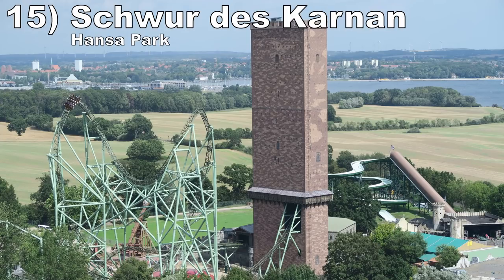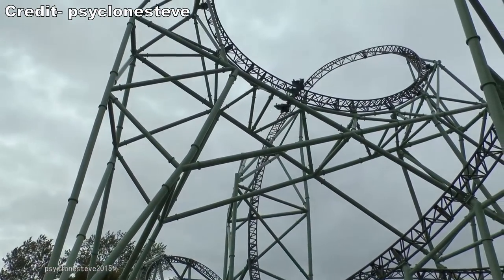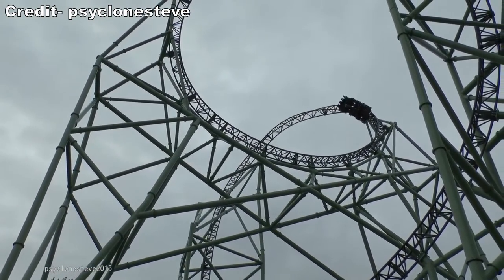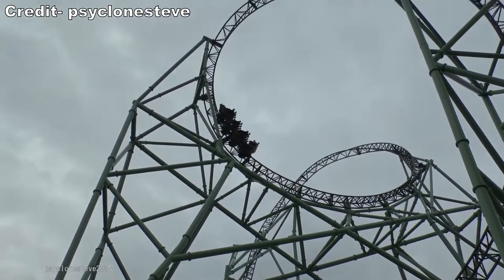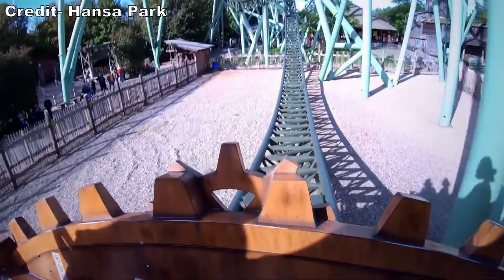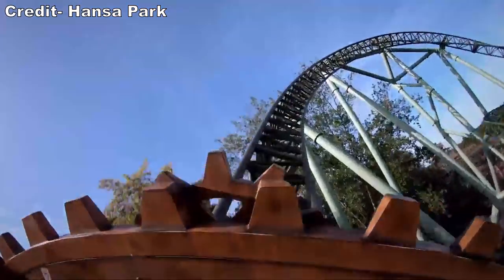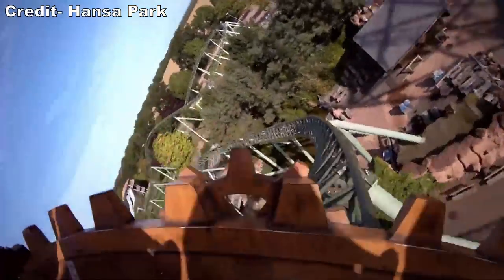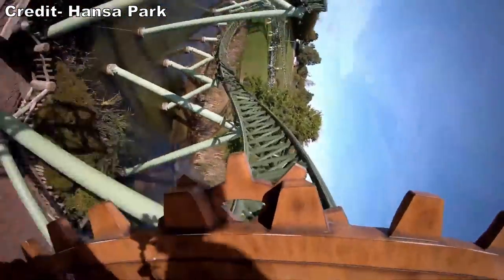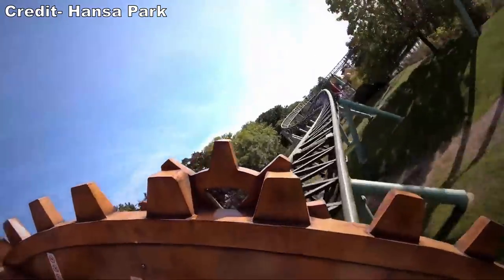Number 15 is Schwur des Kärnan at Hansa Park. This ride is the complete package. You have some great theming in the queue line, then some awesome indoor elements I'm not going to spoil here, and then a thrilling outdoor layout. The first drop is one of the best on any coaster and it reminds me of a supersized version of Expedition G-Force with the airtime and twist. Then you have some Skyrush-like elements between the strong airtime and vicious laterals. One or two of the outdoor elements aren't standouts, but everything else with this ride is.